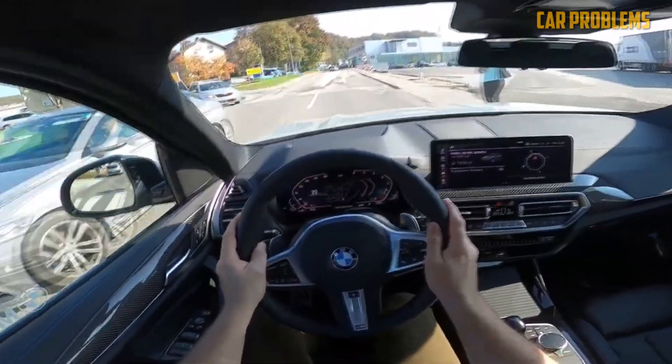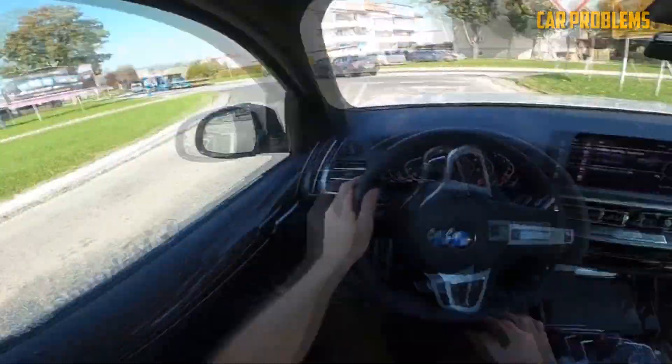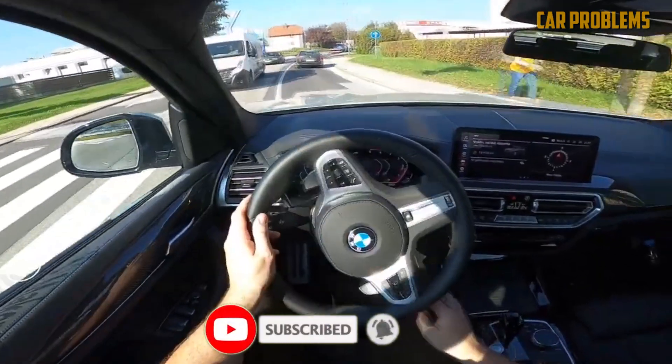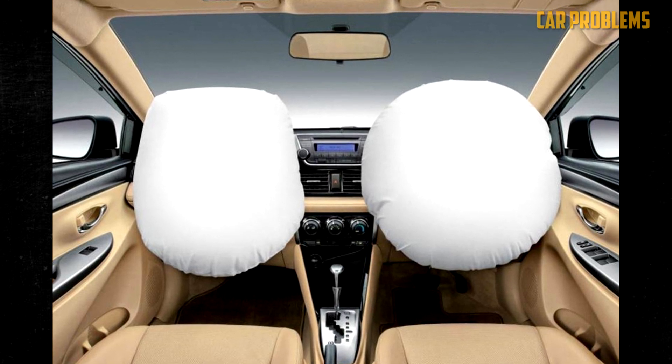Whether your car is in motion or stationary, airbags play a crucial role in protecting you during accidents. But when they fail or when there are system flaws, it's important to address these concerns and take appropriate action to ensure your safety on the road. Hope the information was useful — please press the like button and subscribe to the channel.